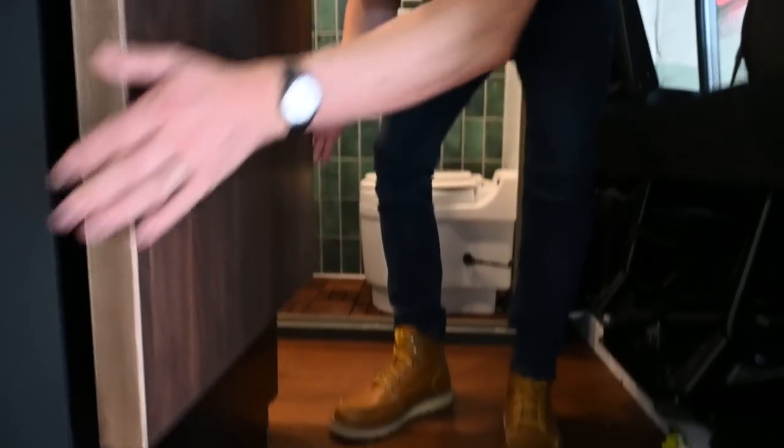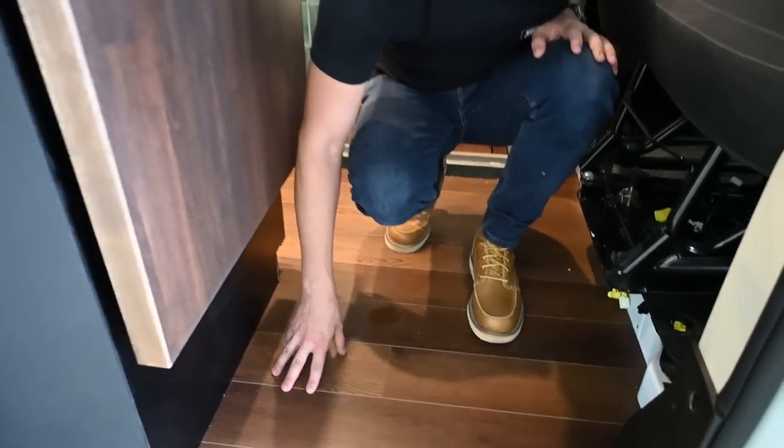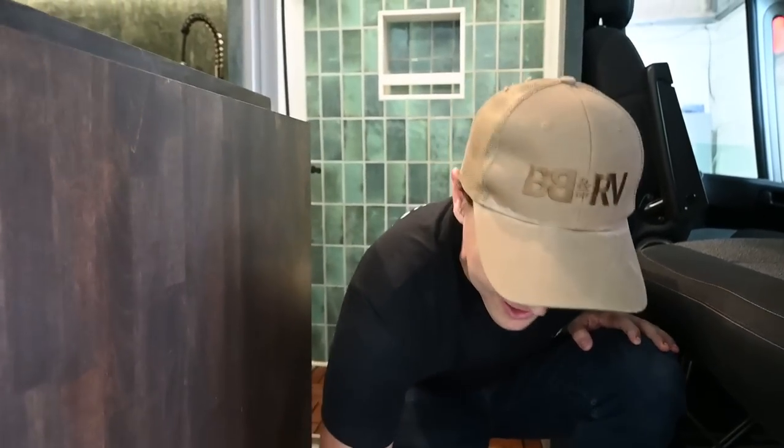If you look down you'll see our smart core flooring. We've got this in a variety of different colors and styles. It's really durable — it's not gonna scratch, anything wipes off it, nothing's gonna stick to it.